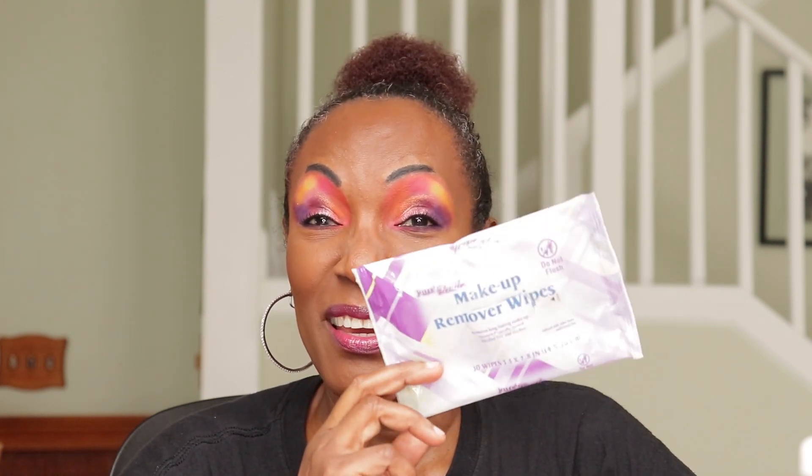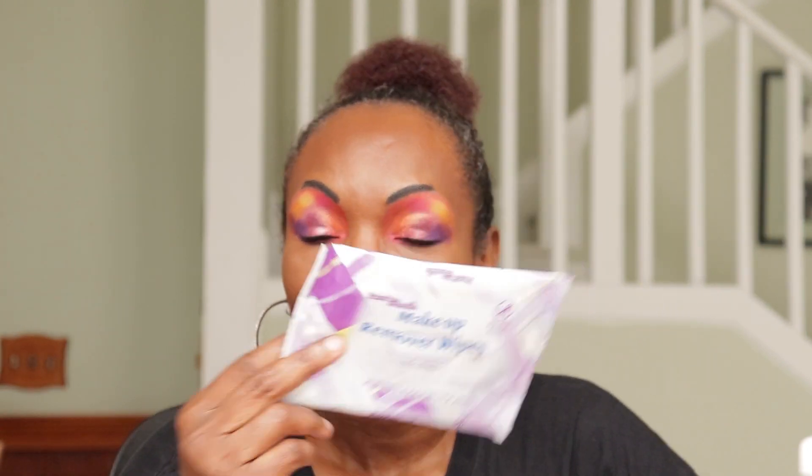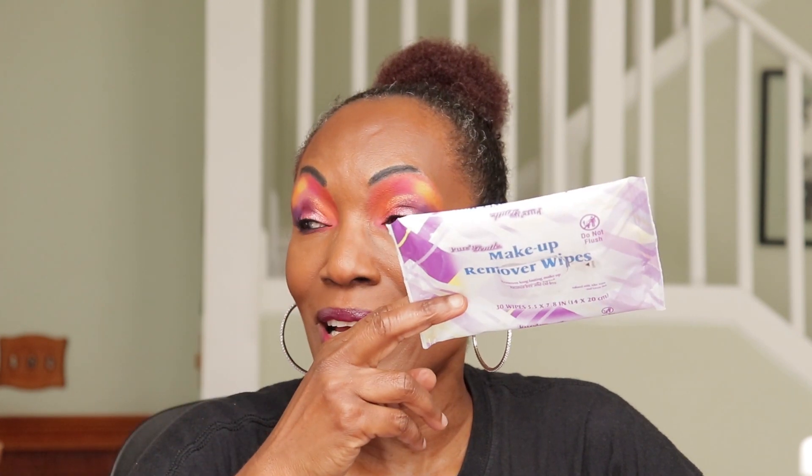I bought this little packet at Walmart — it was I think $1.27 or $1.99. I love this so much I went back and bought another one because there were not many left. It does a fantastic job. It's called Pure and Gentle makeup remover wipes. Those are really good. I was there recently and they had none, so I have to check again.